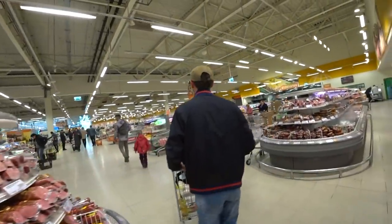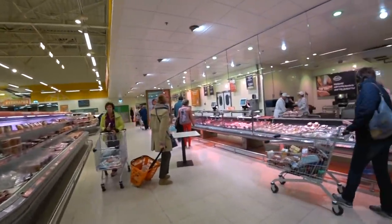That is a huge department with sausages and meat — only a meat department.